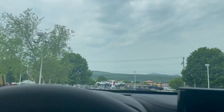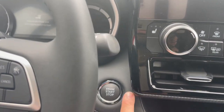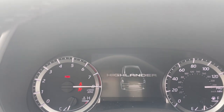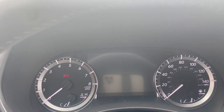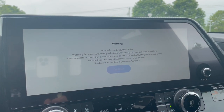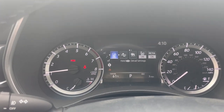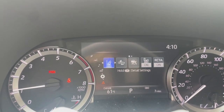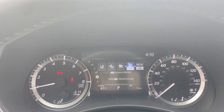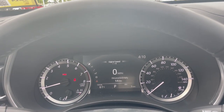Hopping in, it's a push button start — foot on the brake and press the button. You'll see the startup animation come up on the large screen, which is almost like a TV. On the display you'll see the pre-collision system indicator, lane departure alert, and radar cruise control, along with the rest of the Toyota Safety Sense suite that you can customize.